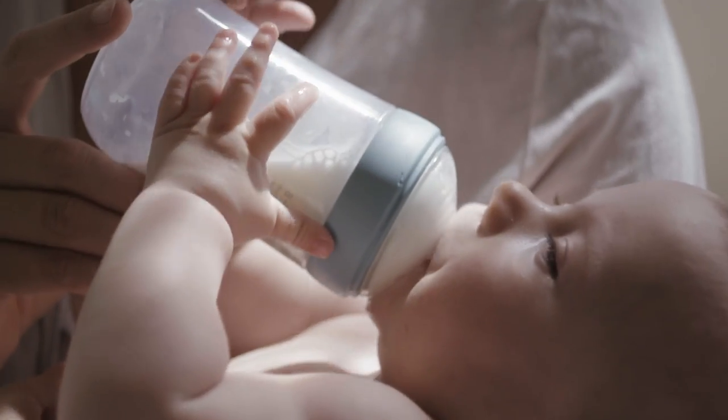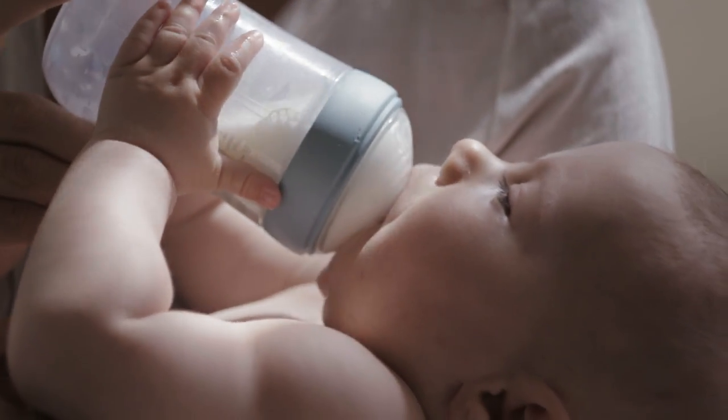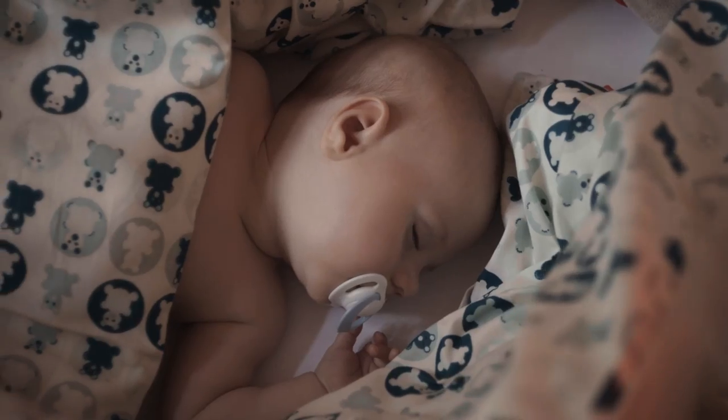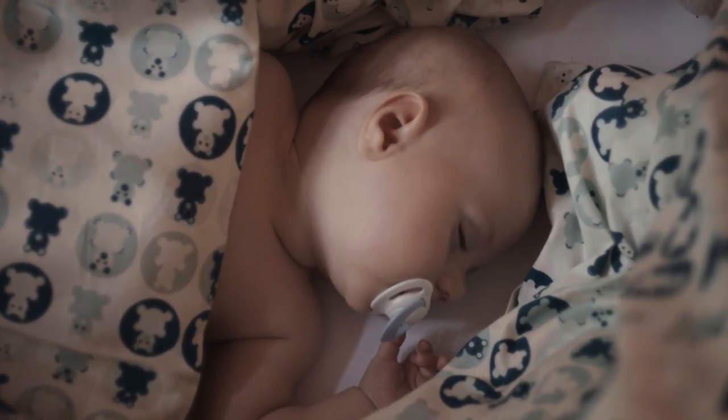The result is the most advanced bottle we've ever created. For the warmest, most intimate feeding, and the most relaxed baby. Yours.